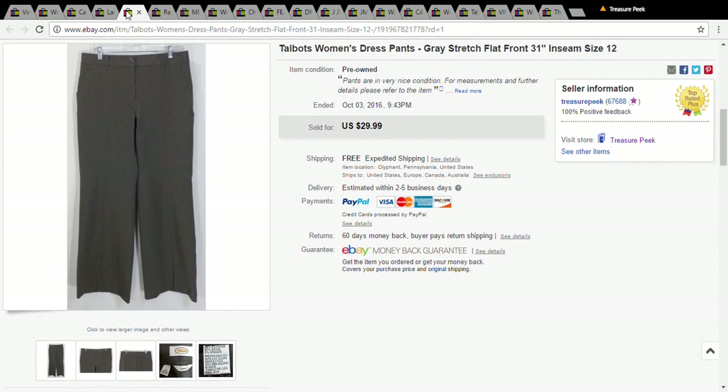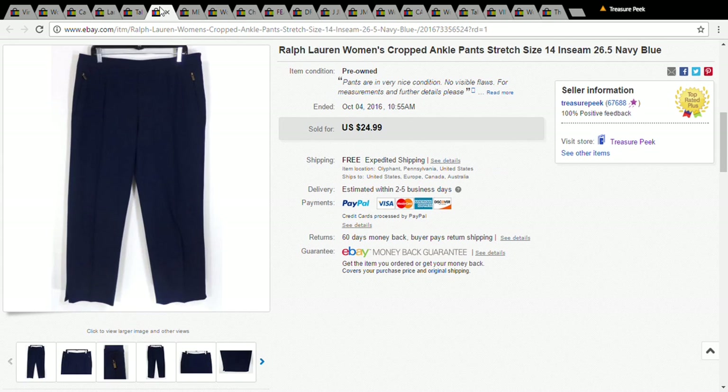This is a pair of women's Talbots pants — nothing special about them. I picked them up for a dollar at the Salvation Army and took a best offer of $20. And this is a pair of Ralph Lauren women's pants.